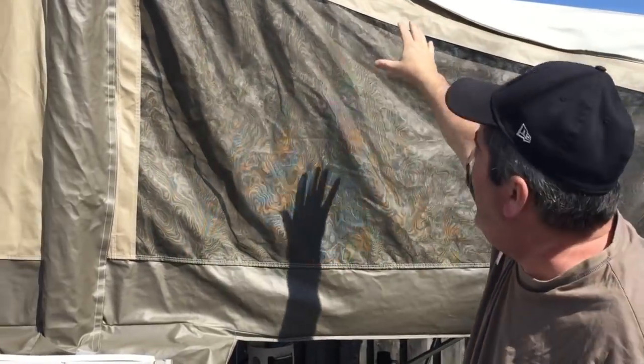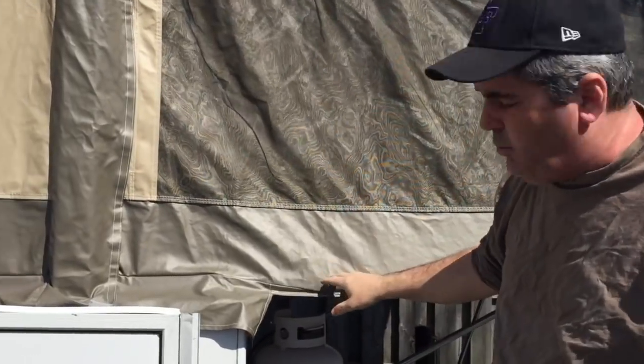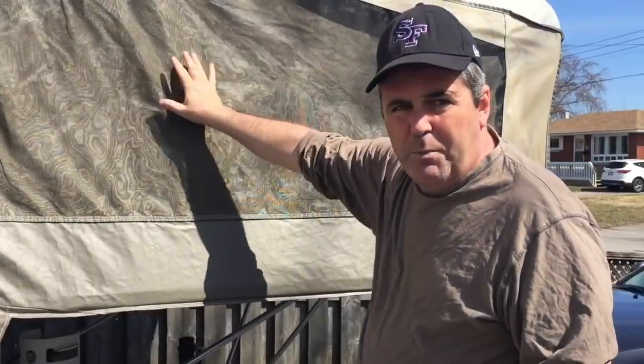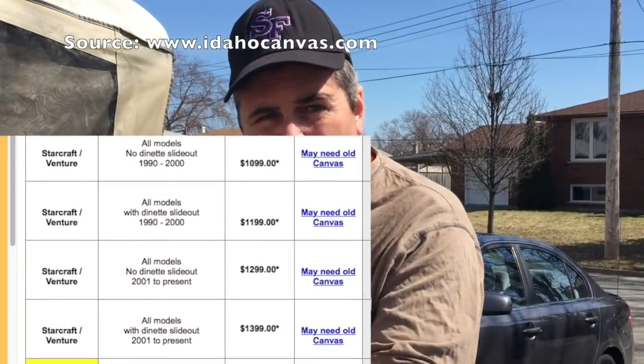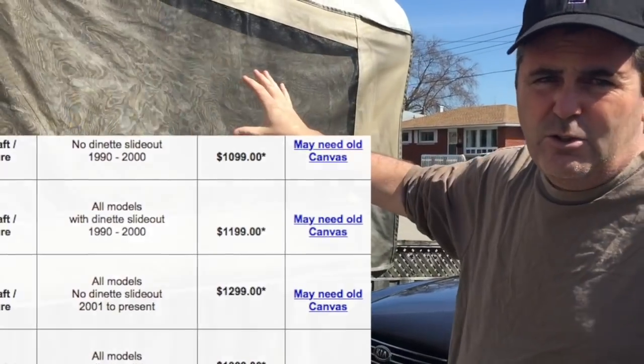No matter how well you try to patch, a hole on the top is harder to fix. Rain doesn't come from the side, so a small rip on the side may not be a problem. If there's a rip in the screen, you can just keep that window closed. Overall, the canvas is the number one item — it can cost over a thousand dollars to replace.